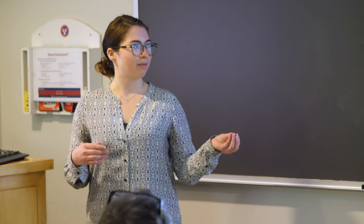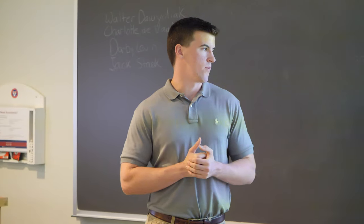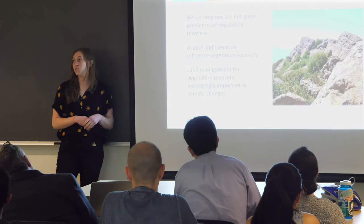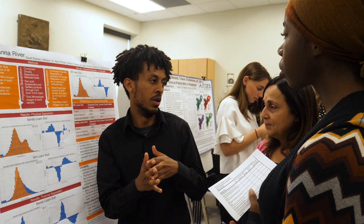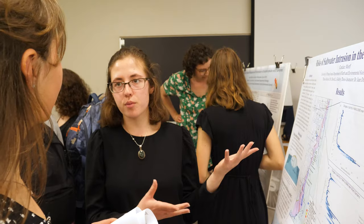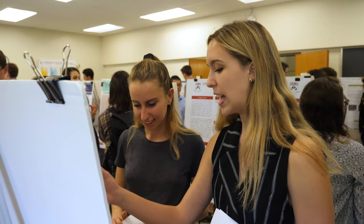Students give two-minute presentations throughout the year, and then for the final talk they give a 12-minute presentation — much like a talk you would give at the American Geophysical Union meeting or the Geological Society of America meeting. Four of those students get selected to give encore performances, and then every student gives a poster presentation attended by graduate students, faculty, undergraduates, and students from other departments. So it's really a culmination of a year's worth of work for all the students.